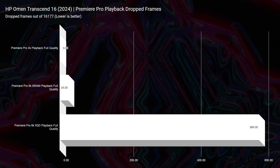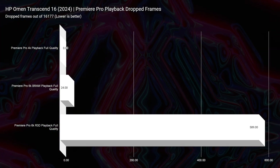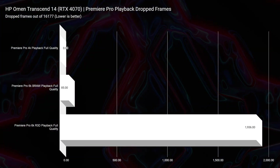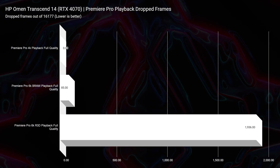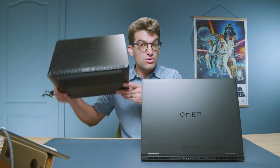If you're going to be a 6K video editor, I would go for the HP Omen Transcend 16. Looking at drop frames, for the Transcend 16 we have 24 drop frames for B-RAW and 589 drop frames for RED footage, whereas for the HP Omen Transcend 14 we have 85 drop frames for B-RAW and 1,936 for RED footage. You can definitely do 6K editing on the Transcend 14, but it's going to be a bit smoother on the Transcend 16.